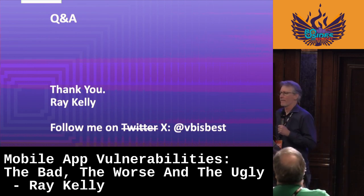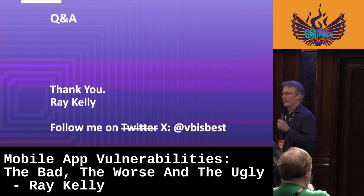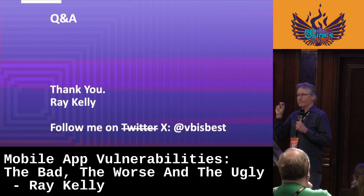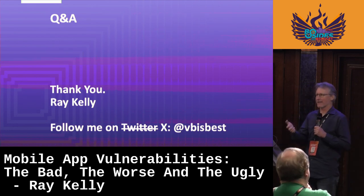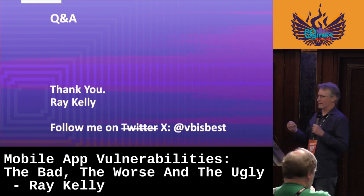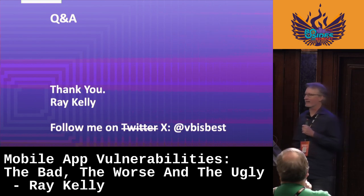On the logging vulnerability question — when logging locally on the device, the risk level for a nefarious person is pretty low because you actually have to have physical access to the device to see that information. But as a pen tester, it's incredibly useful to see information being spit out in those logs.